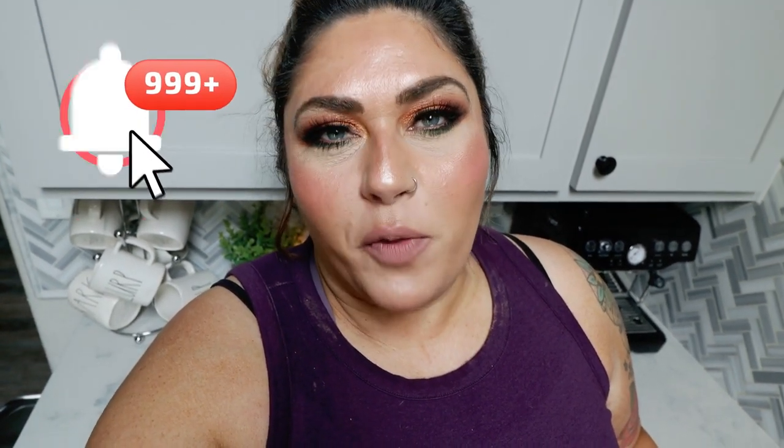Thank you for joining me on another WW weekly grocery haul. I hope you enjoyed seeing my small but mighty haul this week. If you did, don't forget to give it a big thumbs up. If you're new and haven't yet subscribed, I would love to have you — hit the subscribe button and click the bell so you never miss a single video. Don't forget to check out the description box for nutrition coaching, links, discounts to all my favorite things, and my Facebook group. Happy Saturday and I'll see you next time, bye!